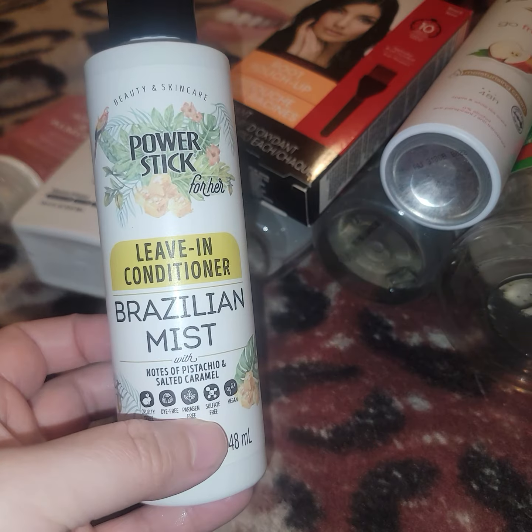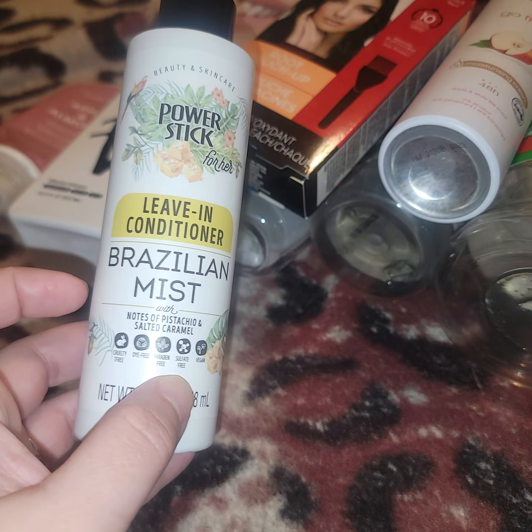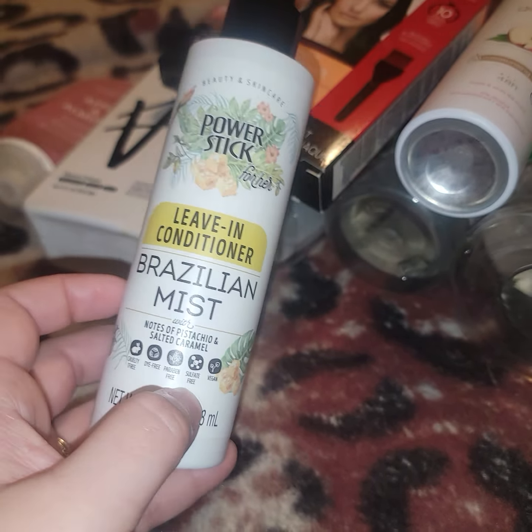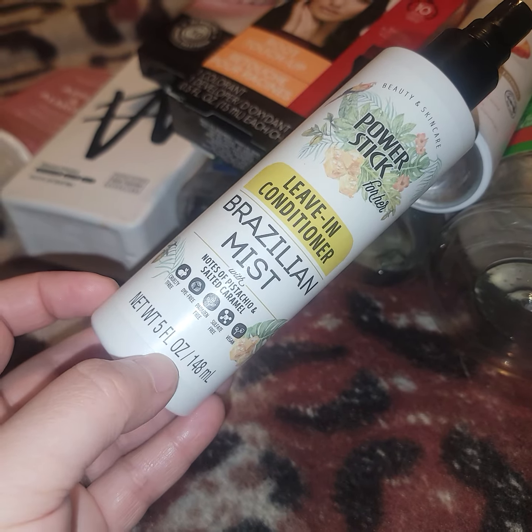This is from Dollar Tree — the Power Stick Leave-In Conditioner, the Brazilian Mist. It kind of smells like Sol de Janeiro, and the product works really well. I have really long hair and I spray this on my hair and use it as a detangler, not a leave-in conditioner — that's why it works so well. My man likes to put it in his beard because he likes the smell too. Highly recommend! My Dollar Tree just restocked it, so if you're there, definitely pick it up.